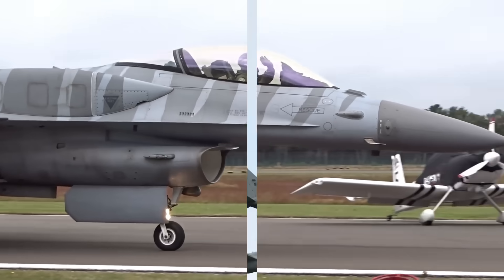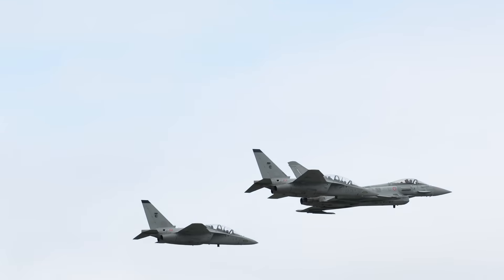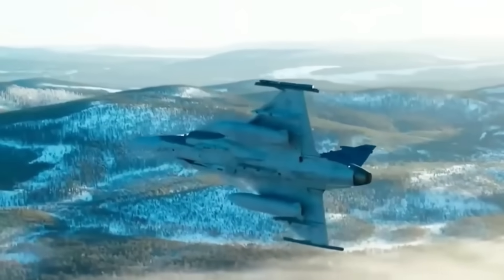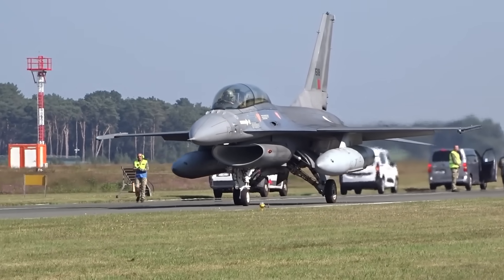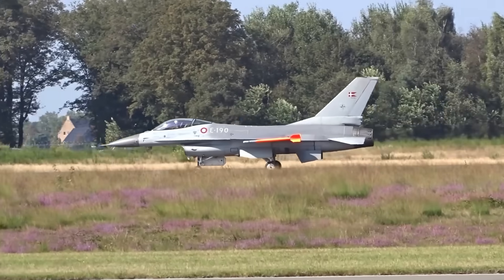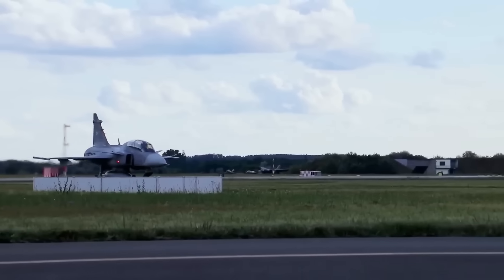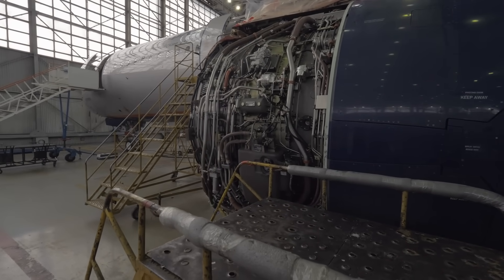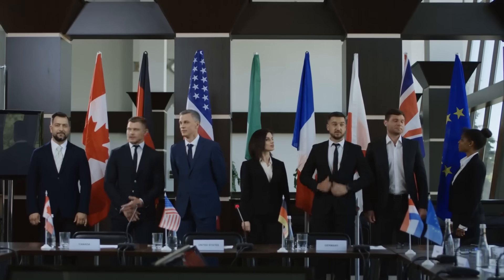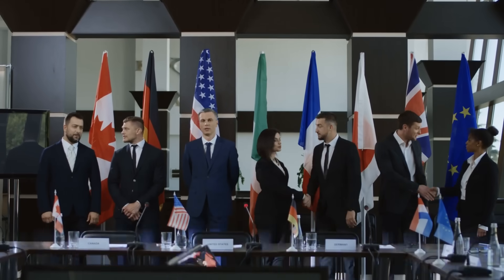Everyone thinks they know what the Gripen is: cheap, light, and clever — a small soldier for small nations. But what if a single change made inside could radically change the story and rewrite the influence maps of continents? There's more than just metal in this jet's engine. Power, politics, and a pricey chess piece are all involved.